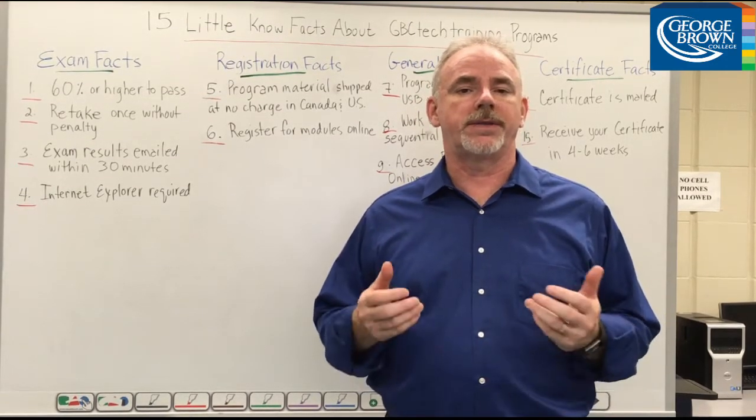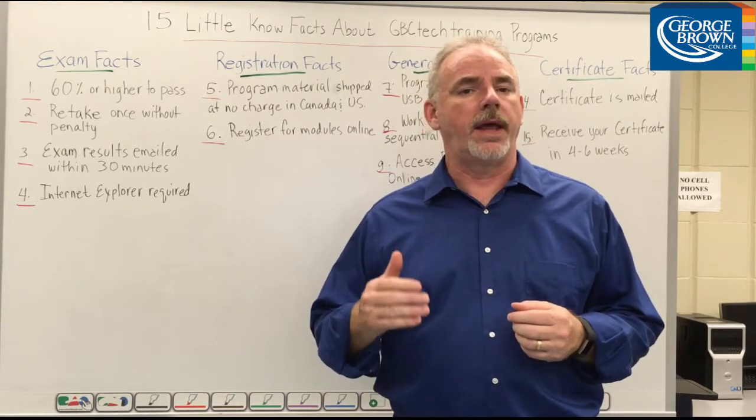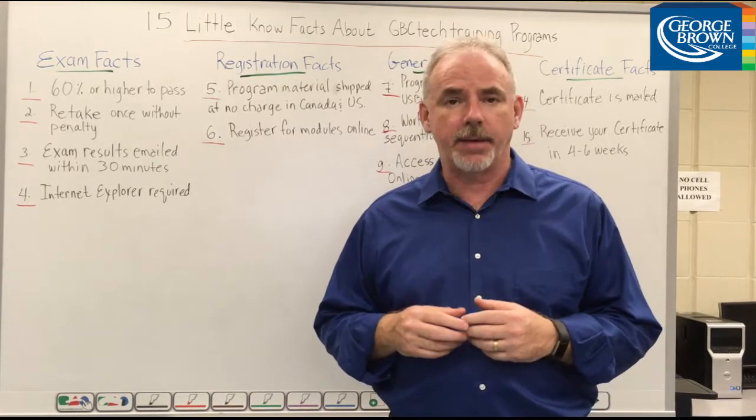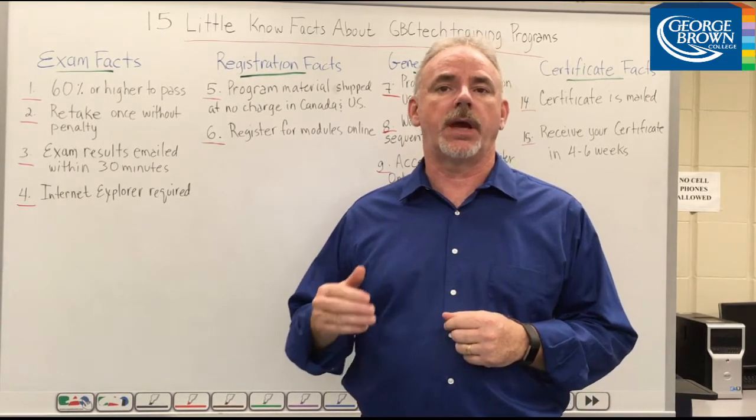Number one, a module exam is successfully completed with a grade of 60% or higher and then can't be rewritten. Number two, you have one opportunity to retake an exam without penalty, but need to call a support consultant to reset your exam.